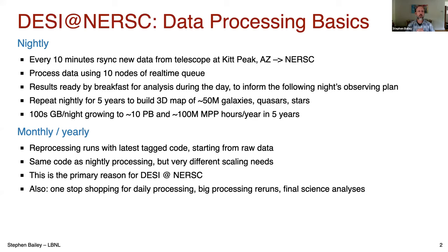On a nightly basis we have a process running on a workflow node that every 10 minutes rsyncs new data from our telescope at Kitt Peak in Arizona to NERSC. Once it's at NERSC we're using 10 nodes of the real-time queue to process the data, so we can keep up throughout the night and have results ready by breakfast time for people not staying up at the telescope. We analyze it during the day and that informs the following night's observing plan. We repeat this nightly for five years, building up a 3D map of around 50 million objects. It's hundreds of gigabytes per night, and we expect to scale to about 10 petabytes using around 100 million hours per year over the next five years.